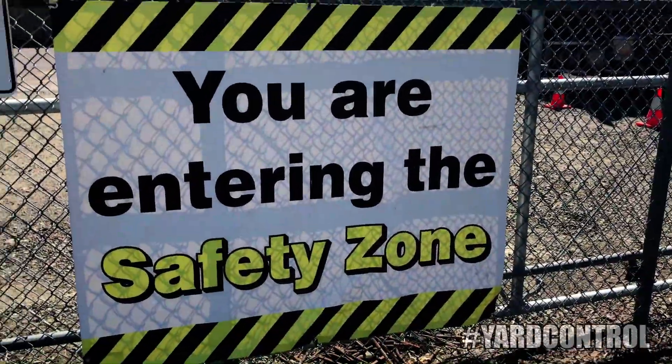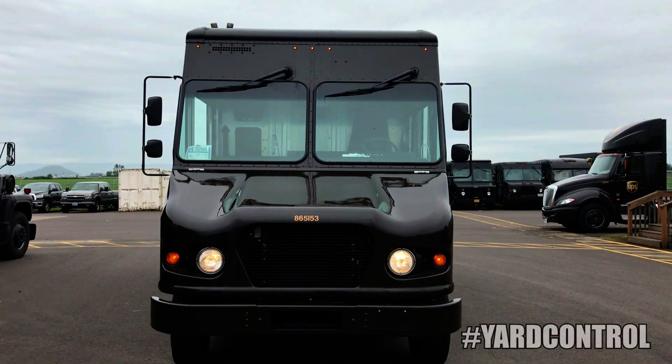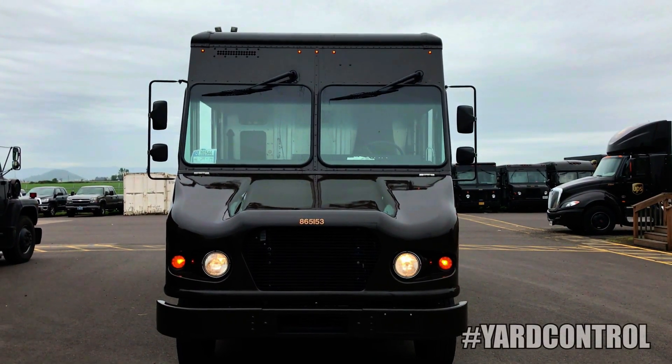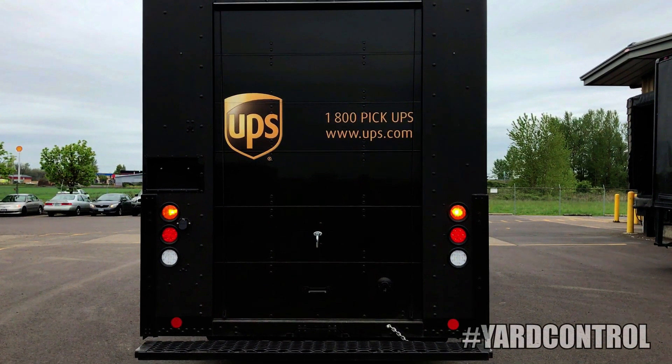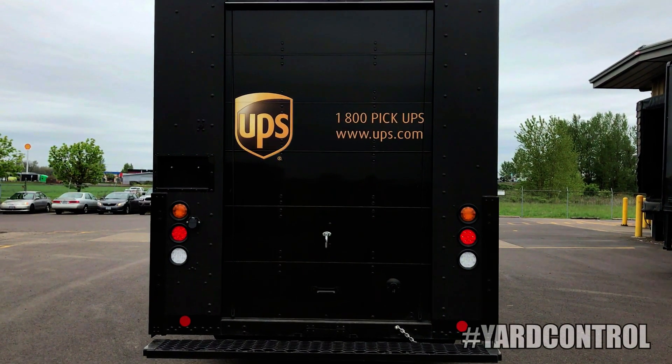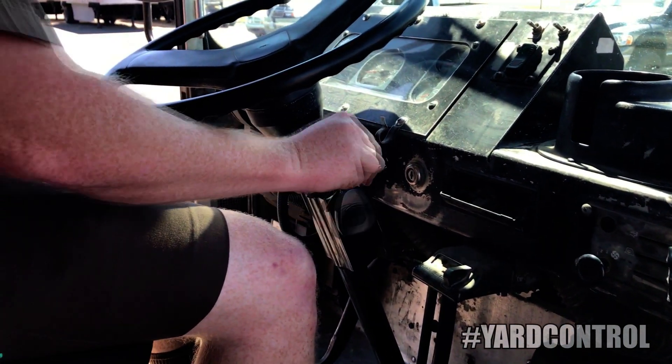Drivers in the yard must obey posted speed limits and wear seat belts at all times. Vehicles in the yard must be equipped with operable headlights, hazard lights, and/or reflective material that provides 360-degree visibility. Drivers in the yard are required to take the ignition keys with them whenever they leave the vehicle.